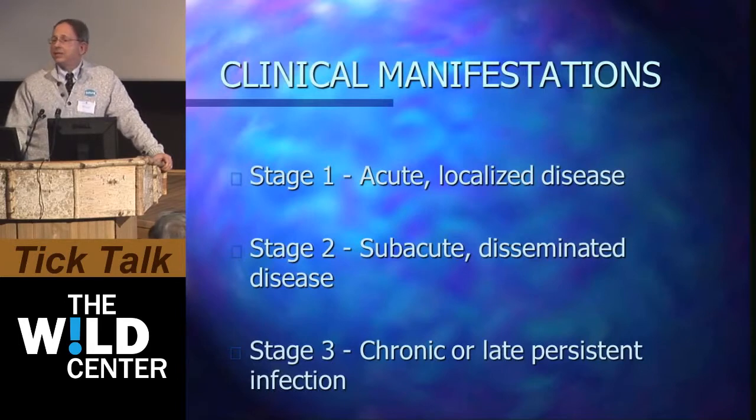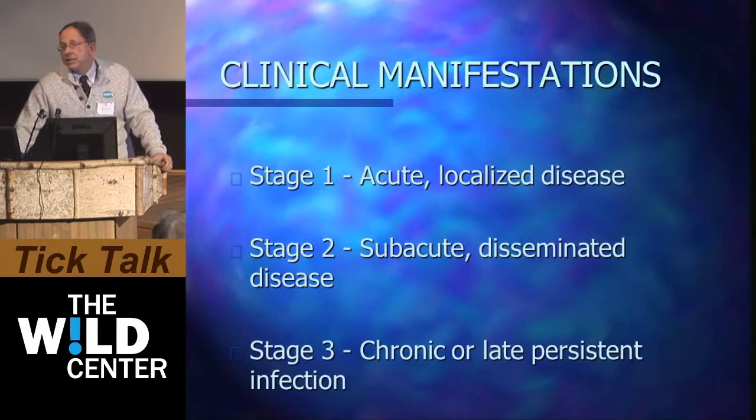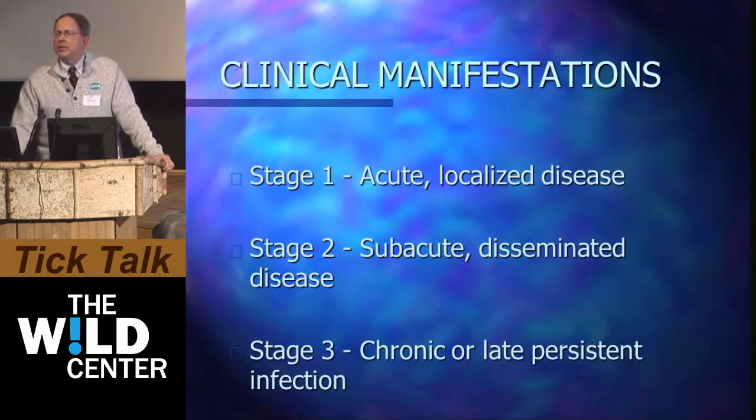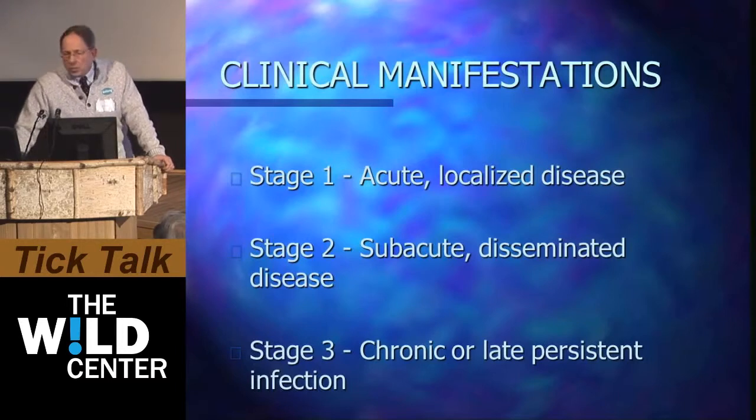In the subacute phase of disease, you've been exposed and bitten, and the organism is circulating through the body. One begins to develop interesting features. One of them is Bell's palsy, where you have a slight paralysis on one side of the face. It tends to go away — that's the good news — and it goes away a little bit quicker if you're treated.